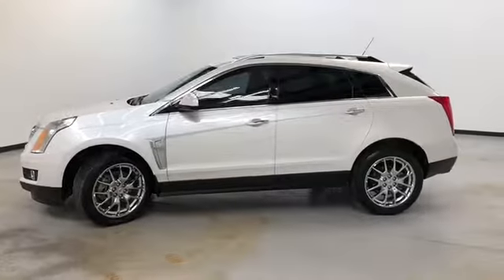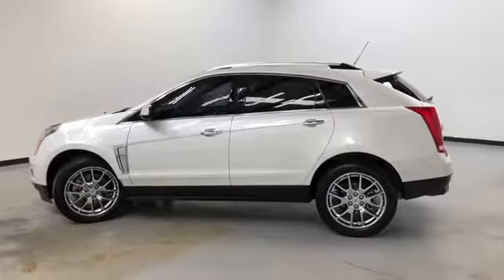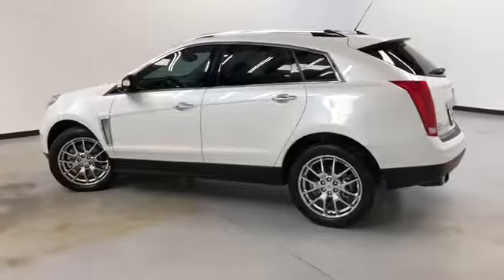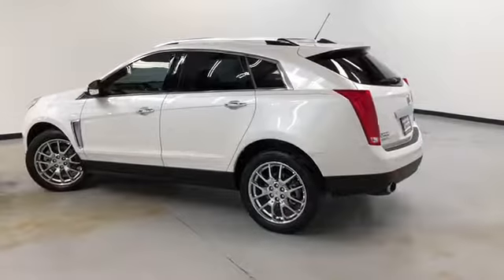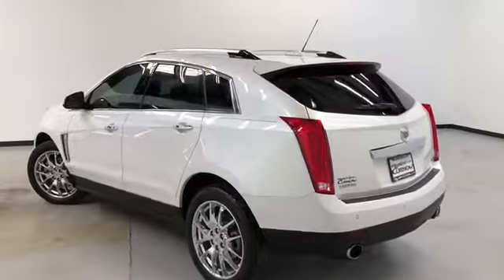It's got four-wheel ABS, traction control, head airbags, first and second row curtain airbags, remote start, remote power liftgate, rear spoiler, sunroof, navigation, and Bluetooth.